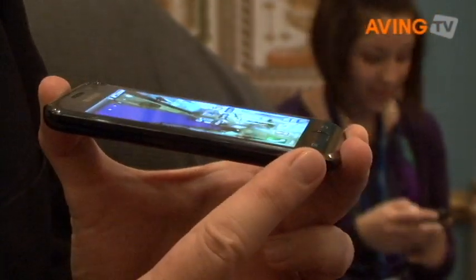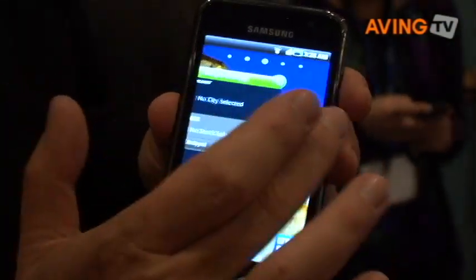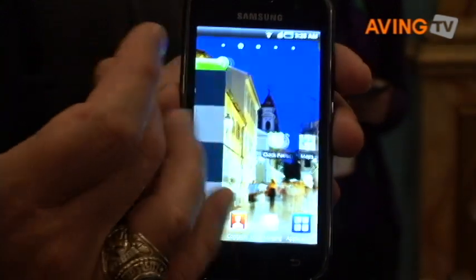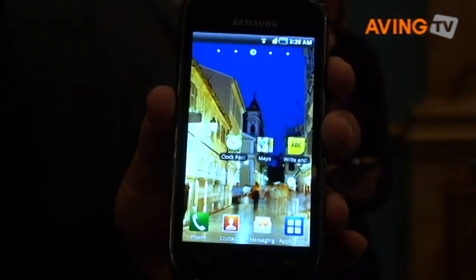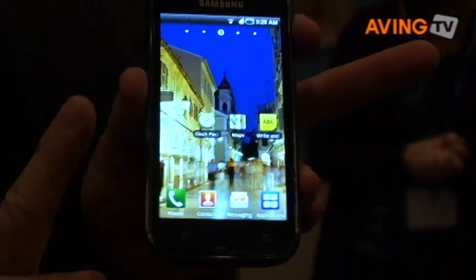It's 9.9 millimeters thin, and it's running on the Android system with our TouchWiz 3.0 on top of it, so it gives you all the flexibility of all the things you want — from morning report to social hub to anything you would want to do with the phone at any time of the day, and that's why it creates the smart life.